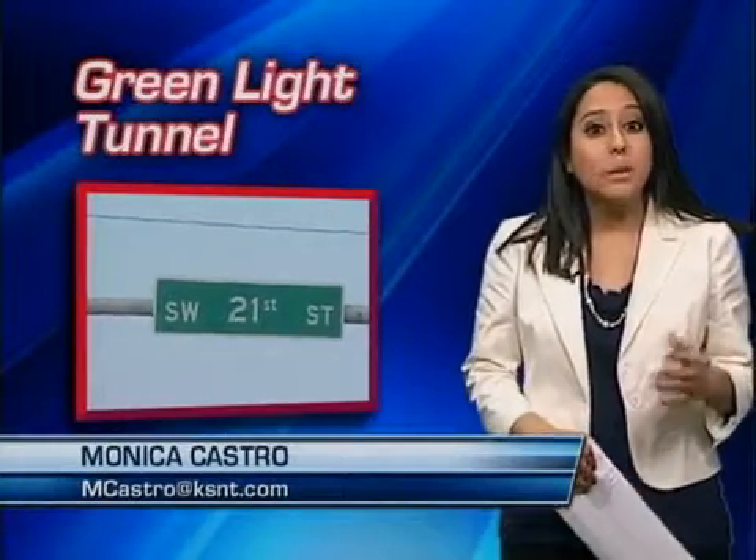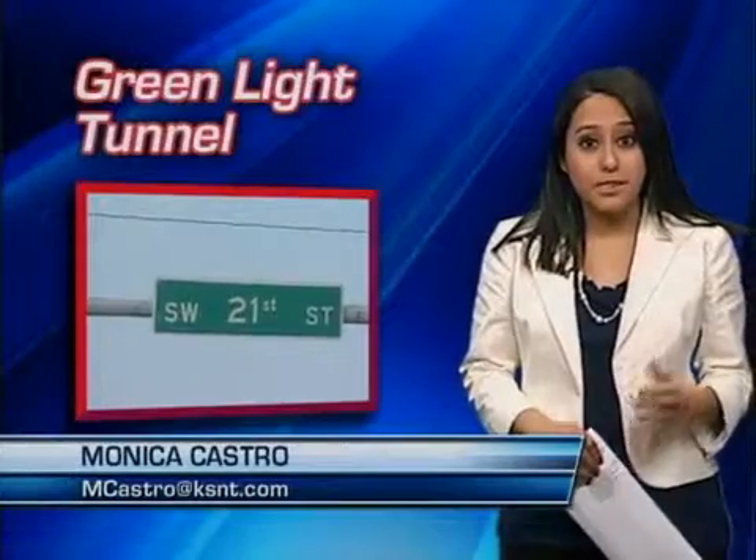That's right, I did, and I hit almost all green lights on Wanamaker, except on 21st Street going to Fairlawn where I stopped at a few. I even talked to motorists that said they noticed that traveling on 21st, there was less congestion.